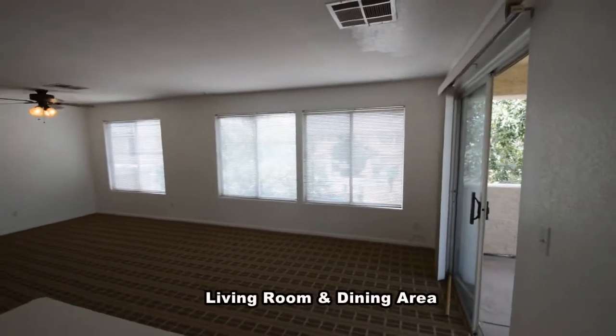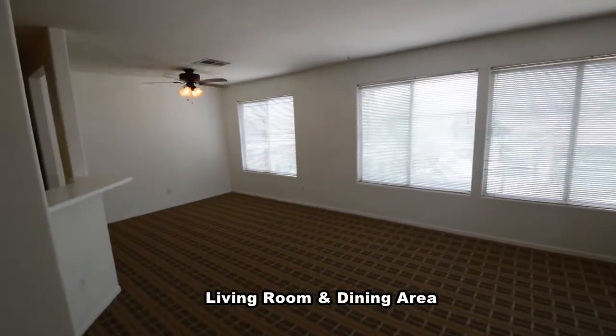The open living room and dining area has carpeting, window blinds, and a ceiling fan with light.